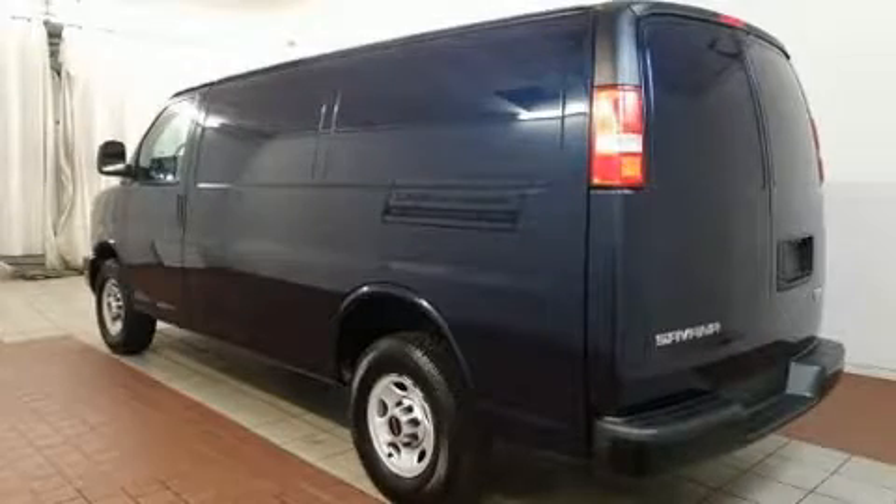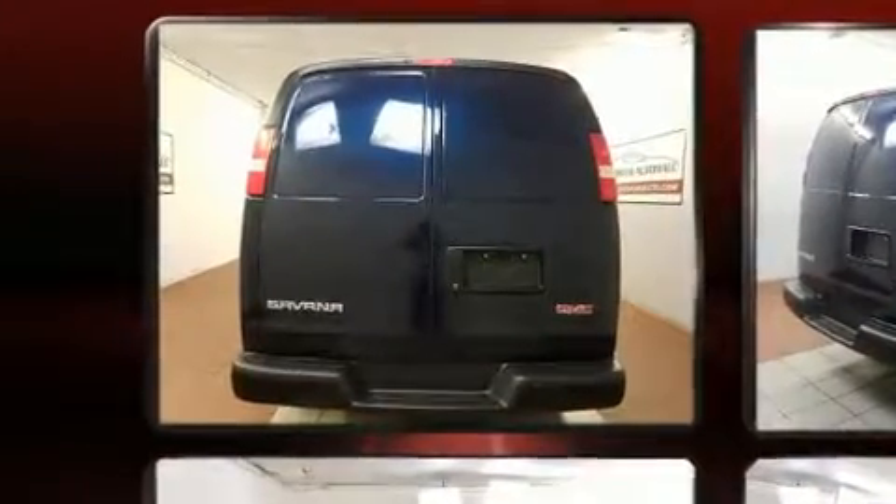Here's a great deal on a 2014 GMC Savannah 2500. It features an automatic transmission, rear-wheel drive, and a powerful eight-cylinder engine.